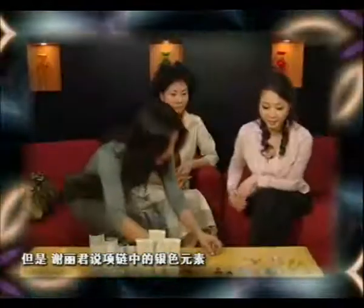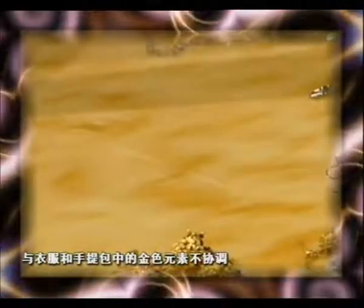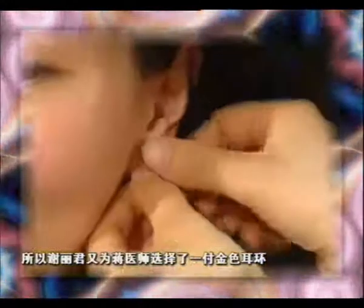However, Xie says the silver color of the necklace may clash with the golden elements of the dress and bag. So, Xie picks a pair of gold earrings that matches her outfit.